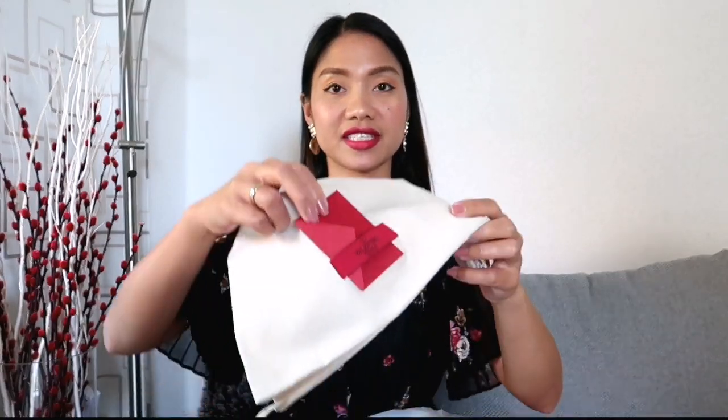Without further ado, let's start with our first item — it's something from Valentino Garabani. It's a pair of flat leather sandals which I purchased from Luisa Via Roma, so it came with a dust bag and this little card.